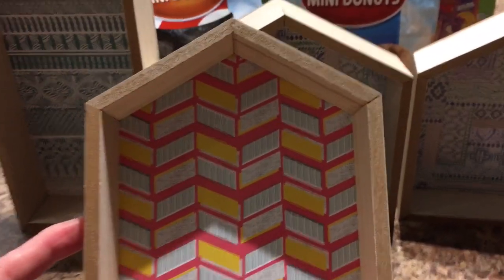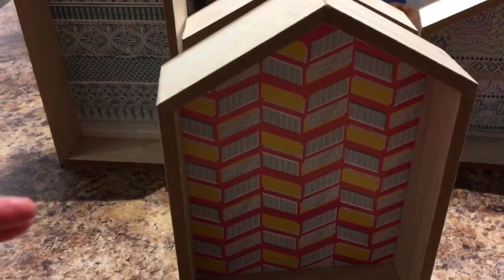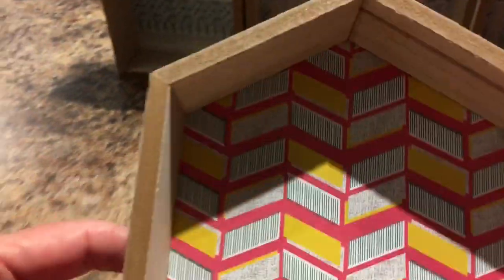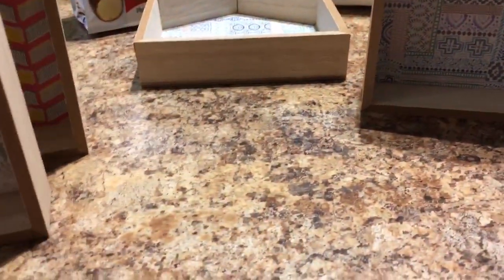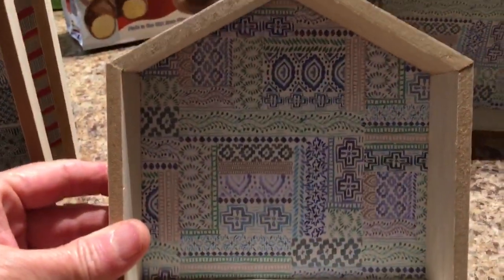I was so excited to find these little wood-like houses. They are so cute and all stand up on their own. You can leave them as they are, but I want to try to come up with a DIY using them. One has a cute little wallpaper paper backing inside. There are different sizes — a taller skinnier one and a wider shorter one. I purchased two of the shorter style with different backgrounds.